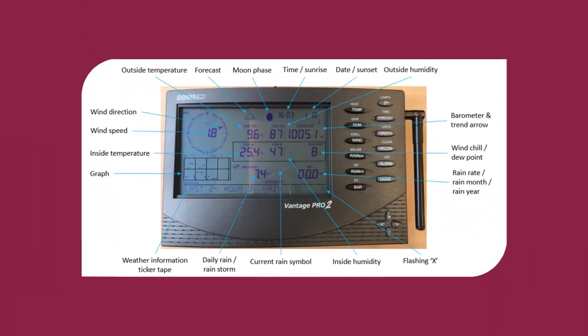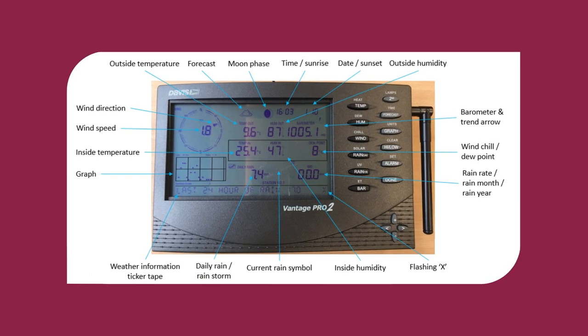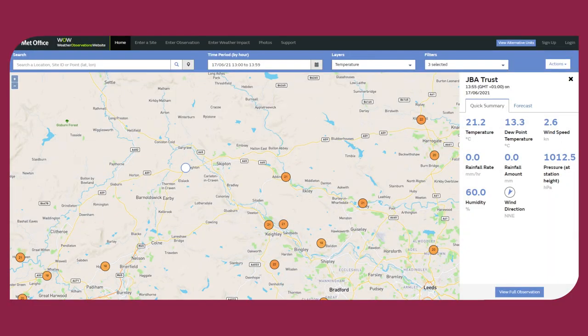Once the data has been sent to the console it's displayed in an easy to see format. The console then logs the data and uploads the real-time weather information to the internet.